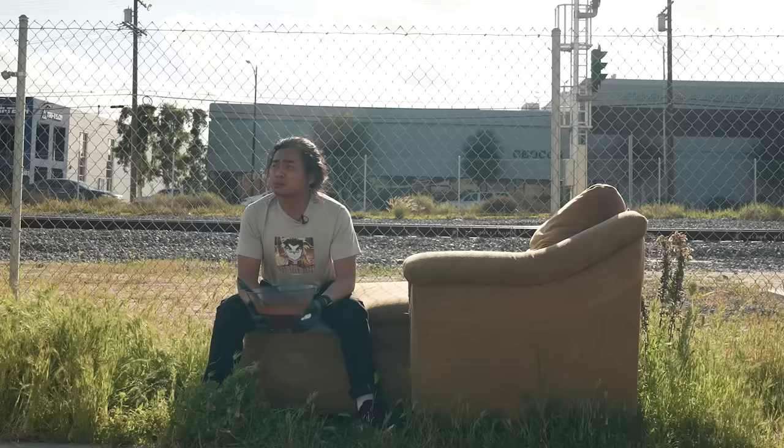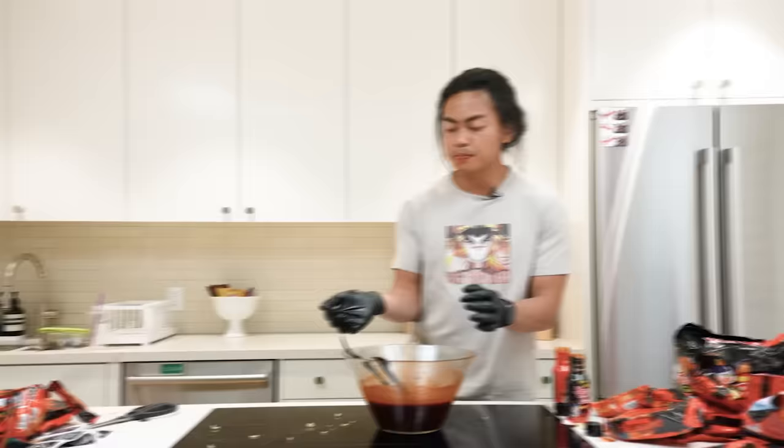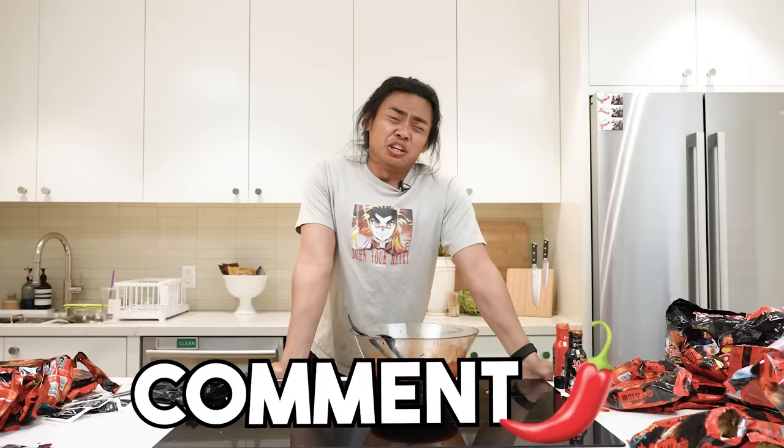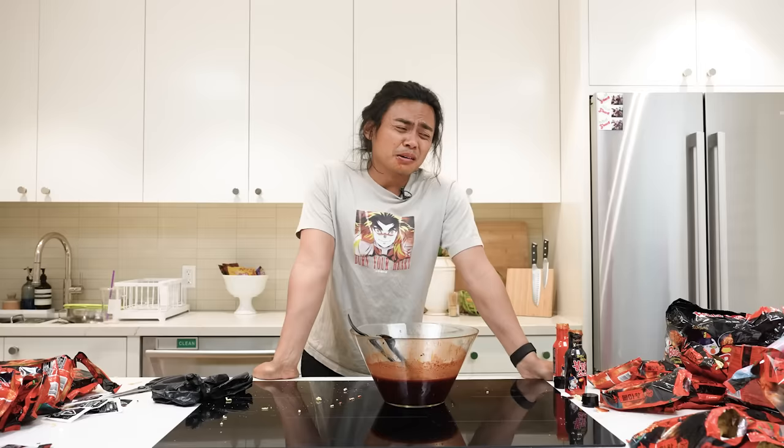Yeah, spiciest ramen in the world, right? I can't even think to say anything. It's been about 10 minutes since we started. Current update: I can't hear out of my left ear, it's like clogged. I feel a little high — I don't know if it's the spice. This is bad. Please, if you have a heart, subscribe. If you made it this far, comment with the red chili pepper emoji — that'll let me know you watched this far and I'll give you a heart.